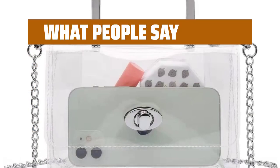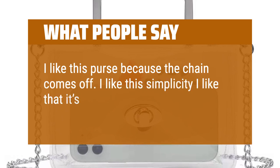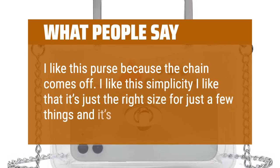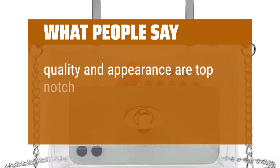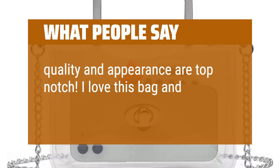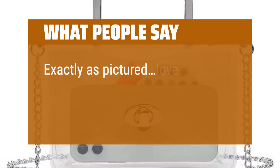What people say: I like this purse because the chain comes off. I like the simplicity — it's just the right size for just a few things and it's super cute. Quality and appearance are top-notch. I love this bag and can't wait to use it. Exactly as pictured, love it.